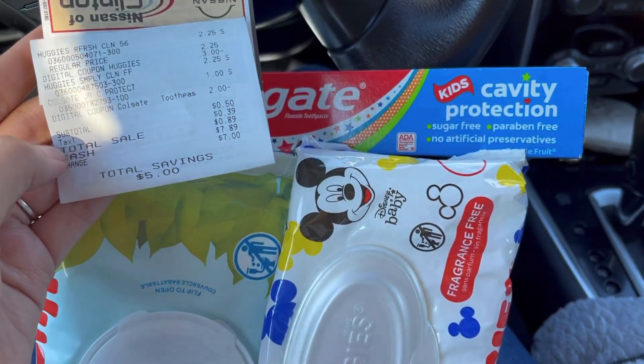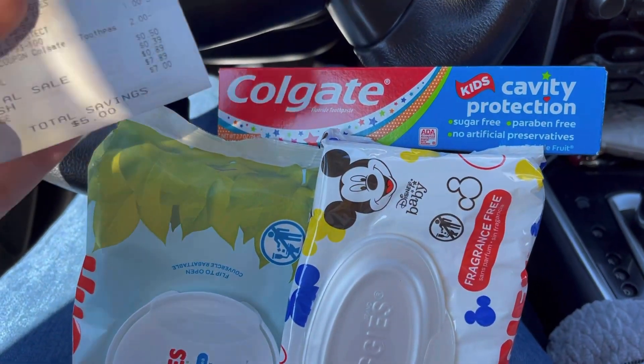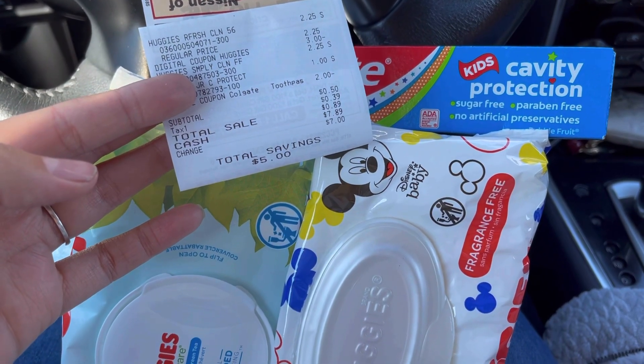Agarren sus dos paquetes de toallitas y pasta por solamente 50 centavos con ahorro de cinco dólares. Espero que les haya gustado este vídeo rapidito. No se les olvide dejar manita arriba, no se les olvide suscribirse. Muchas gracias por ver mis vídeos — los veo en el próximo.